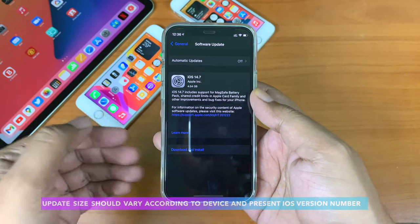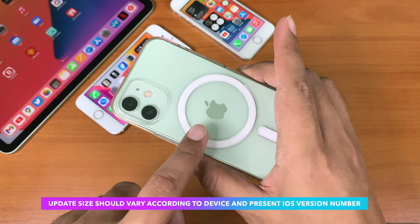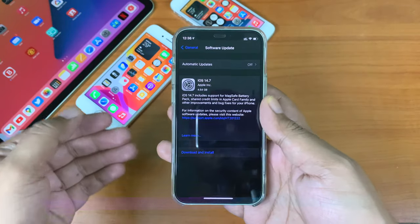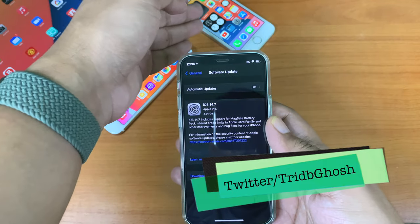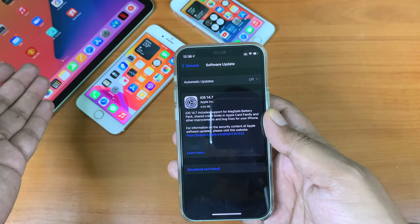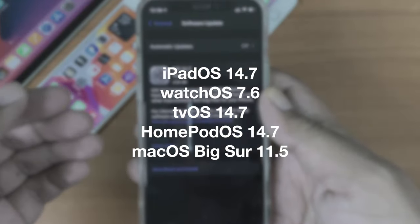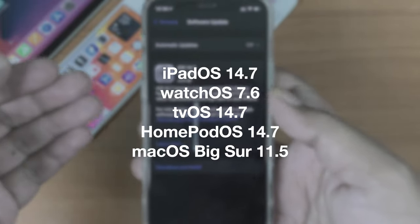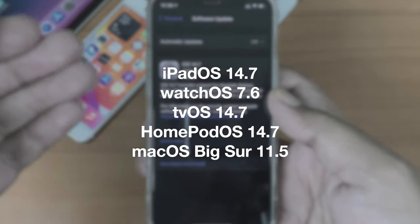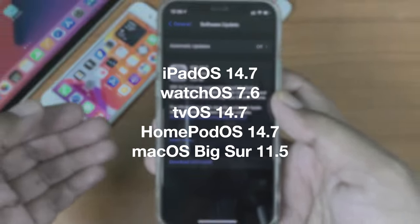This update came in at around 4.54 GB on my iPhone 12 mini. I'm also running this on my iPhone 7, iPhone SE first generation, and iPad Air fourth generation. Along with that, Apple also released iPadOS 14.7, WatchOS 7.6, TVOS 14.7, HomePod OS 14.7, and of course macOS Big Sur 11.5.